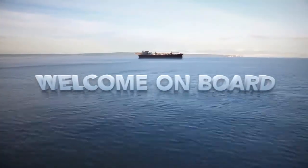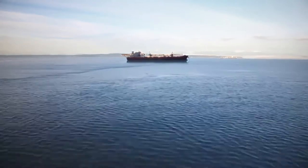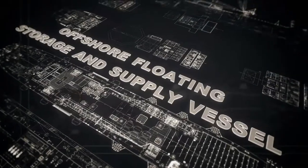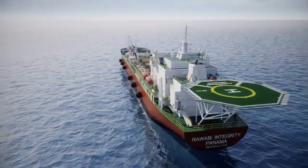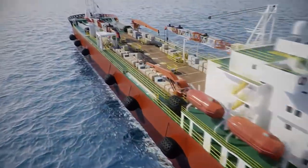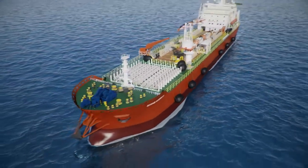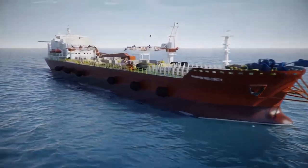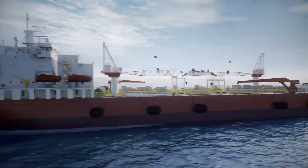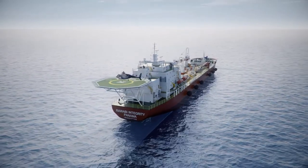We welcome you aboard Rawabi Integrity, the world's first offshore floating storage and supply vessel. This vessel is the first mobile self-propelled supply hub in the world. She is 190 meters in length, can take up to 110 personnel on board, and with a deadweight capacity of approximately 32,000 tons of offshore cargo, which is equivalent to cargo carried by at least nine offshore support vessels put together.